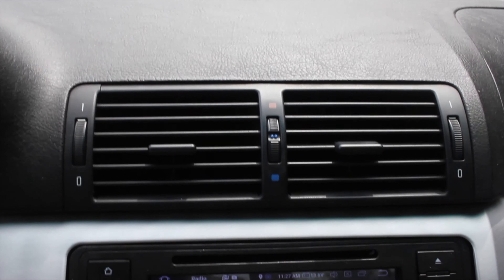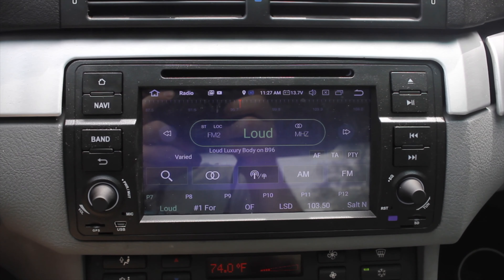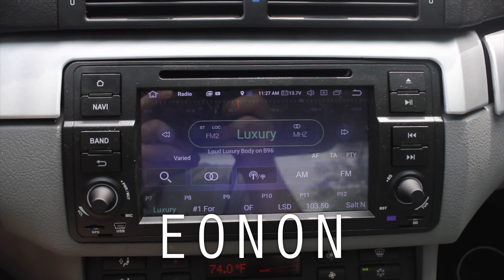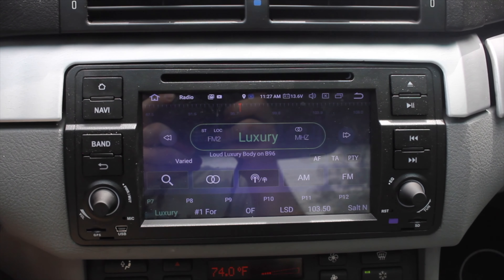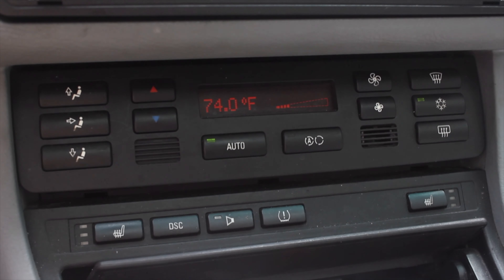In the center console I have two heating and cooling vents — gone are the days of the E36 giant vent. Then I have an infotainment system. Now this is an aftermarket infotainment system — it looks great, it's really well integrated, it looks factory, but it's actually an Android system. I can't stress this enough: this is not the factory system, but if you do have an E46 there are options out there to get a more modern radio and this is one of them.